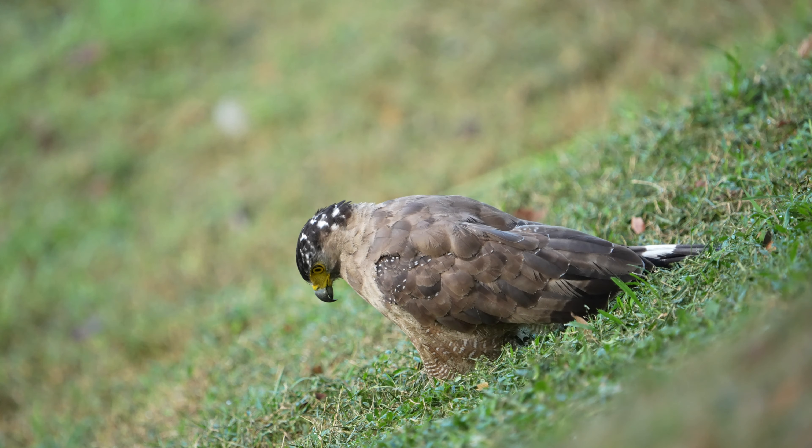My name is Derek, for visually captivating wildlife moments. And as always, Discover Nature and Discover Yourself.